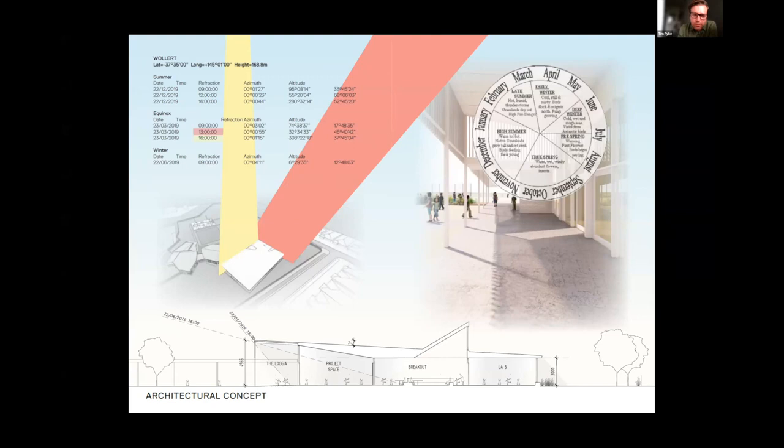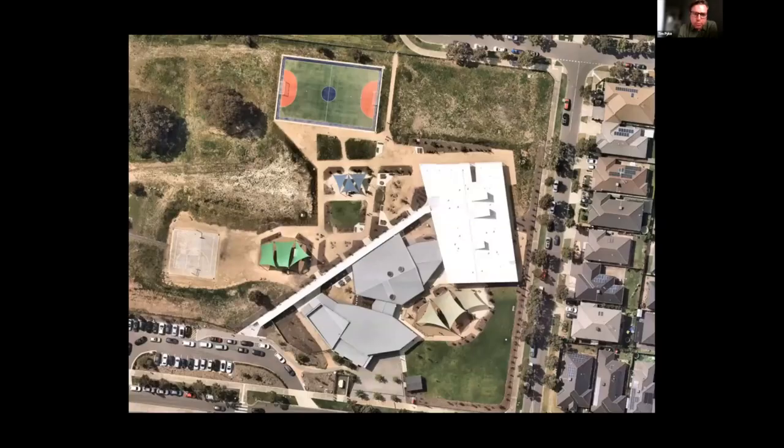Sun angles were calculated for the March equinox: firstly, to allow for a fully shaded sitting and gathering area along the northern wall at lunchtime, and secondly, for the prevention of direct sunlight intrusion from the west until after the school day. The resulting angles or slices skewed the skillion roof plane to the northwest, away from the orthogonal configuration underneath, creating these gathering zones. The white roof reflects solar gain whilst alluding to a nun's habit.